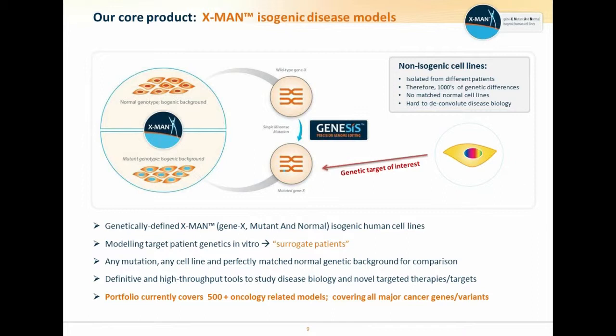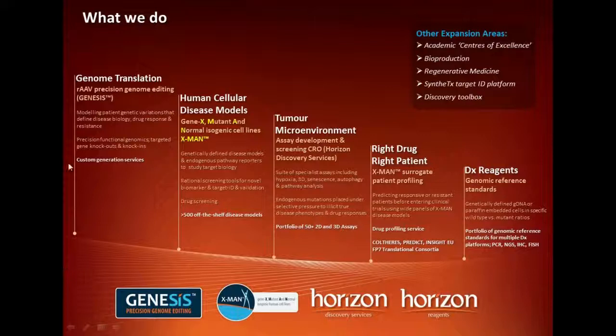The core product Horizon is built around is what we call the X-Man isogenic disease model — X-Man standing for gene X, mutant and normal. We use these to build surrogate patients in a test tube. We can produce a cell line pair which enables you to ask whether your drug is going to have some selectivity — for example, for cell lines carrying cancer oncogenes. Our portfolio covers 500 oncology-related models off the shelf, covering all the major cancer genes and variants, and we also have a custom service where we can produce cell lines to your specifications.